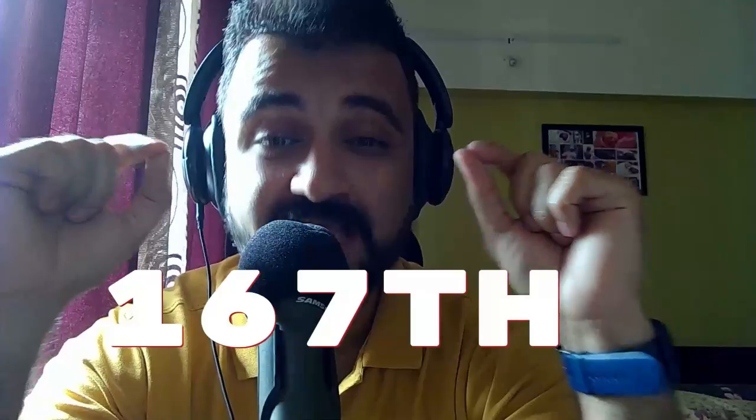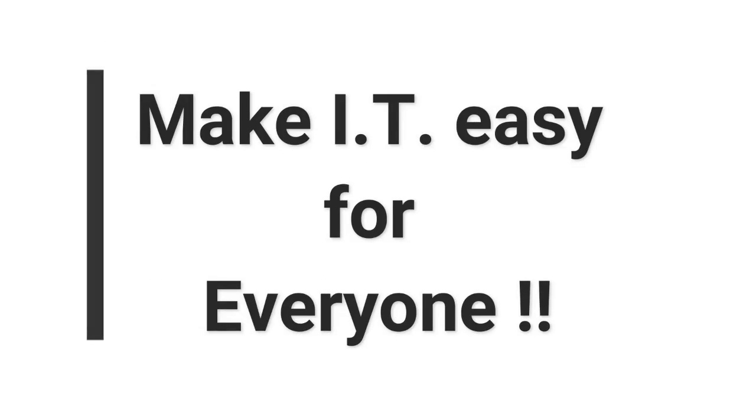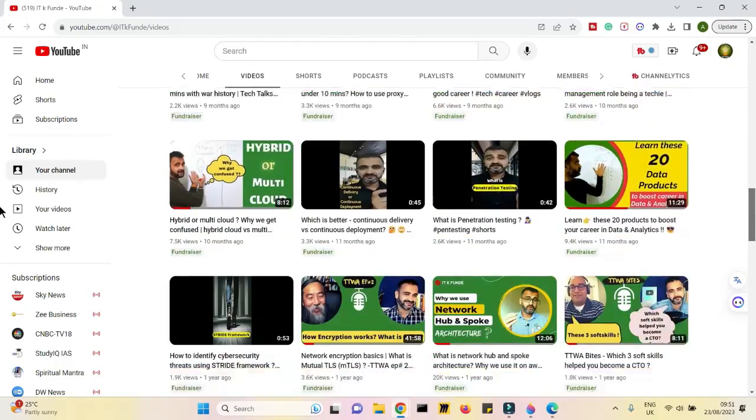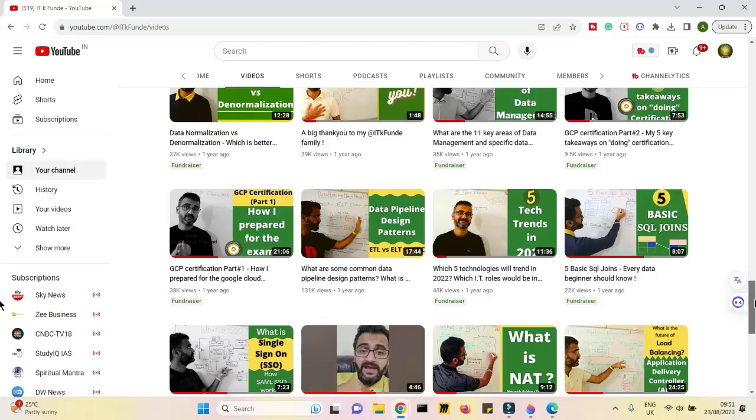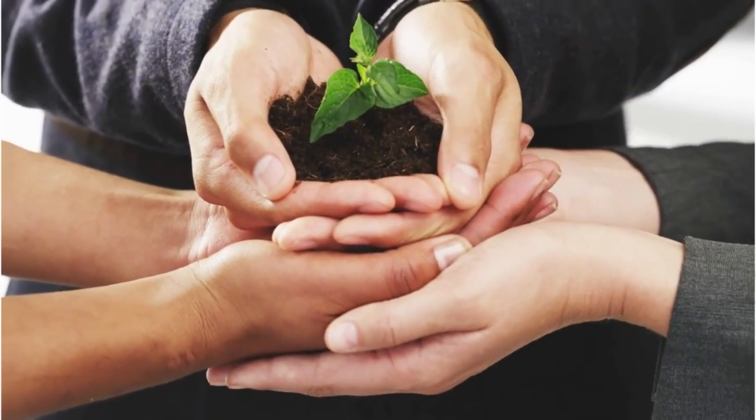This video is the 167th video on the ITKFunday channel, and I've been making these videos for the last three and a half years. My first video was on cloud computing — I wanted to make IT easy and accessible for everyone, even for someone who has not known IT or is trying to get into it. After making so many videos on topics like networking, data, and cloud, I was getting a lot of feedback to create something truly transformative.